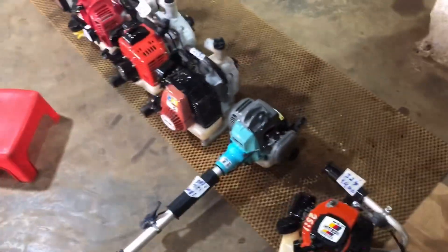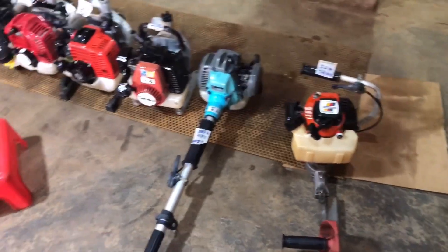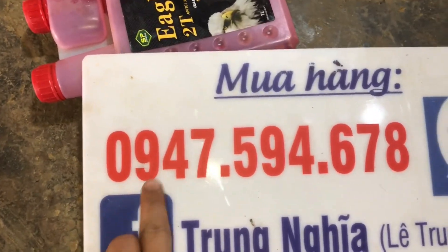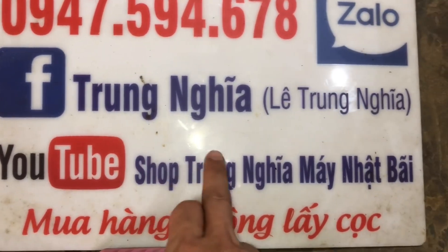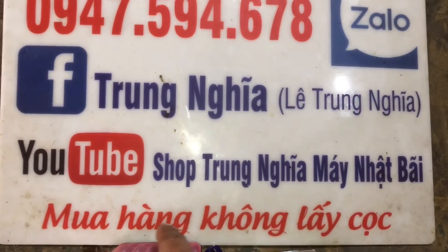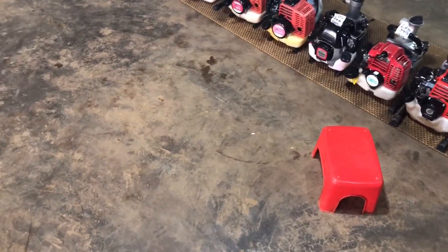Hôm nay em tranh thủ lên nhanh cho tất cả các bác 14 cái máy. Các bác xem qua mà ứng ý con máy nào thì liên hệ qua số điện thoại trên góc bảng: 0947 594 678, em có sử dụng Zalo. Kênh shop Trung Nghĩa Máy Nhật Bãi - bên em không lấy cọc, được quyền kiểm tra, giật nổ tại chỗ, hàng về mới thanh toán. Video tới đây cũng khá dài rồi, các bác thấy hay thì like và đăng ký kênh. Xin chào các bác ở những video lần sau.